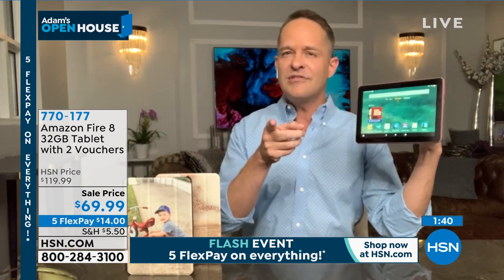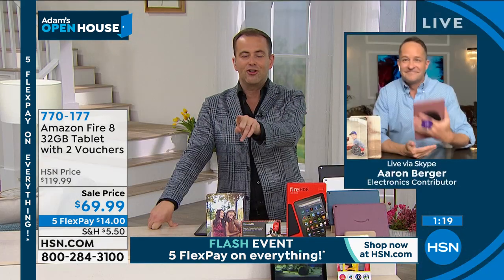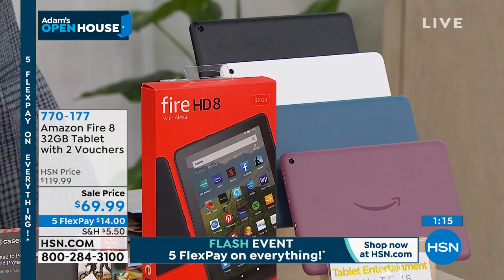There are 32 gigs of built-in storage for music, movies, games, and apps. But here's something not common on even expensive tablets: this has an expandable memory card slot. You can expand the memory just by popping in a little micro SD card — up to a full terabyte, which is larger than most computers. As Adam said, this is a tablet built for now but also built for the future.